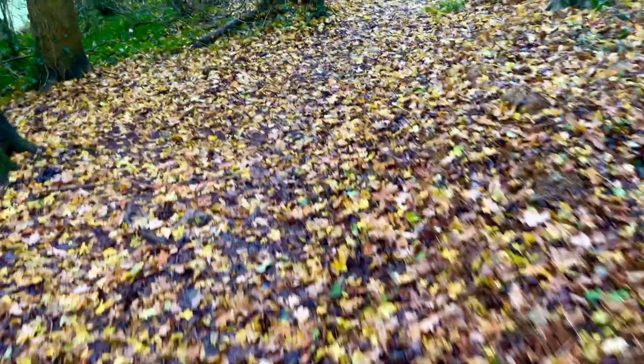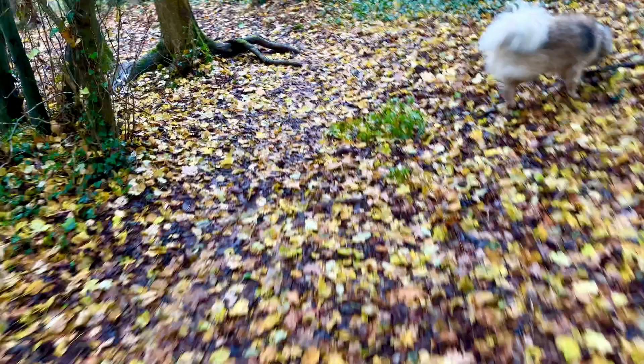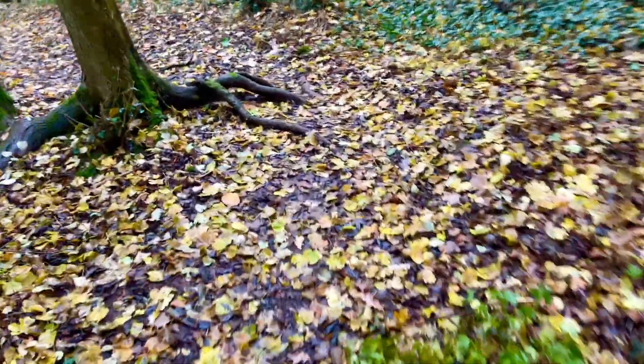Hey everybody, just walking through the woods. Look at this beautiful carpet of leaves, the leaf litter this time of year. Absolutely stunning.